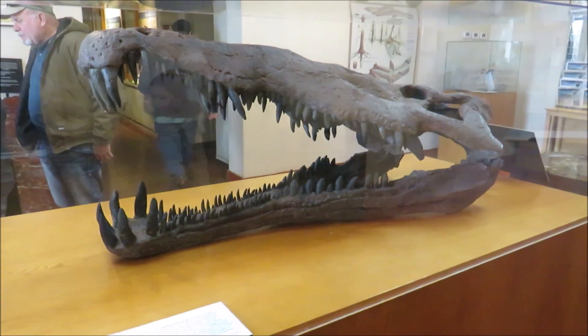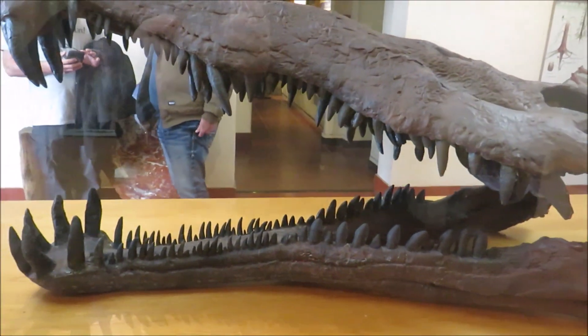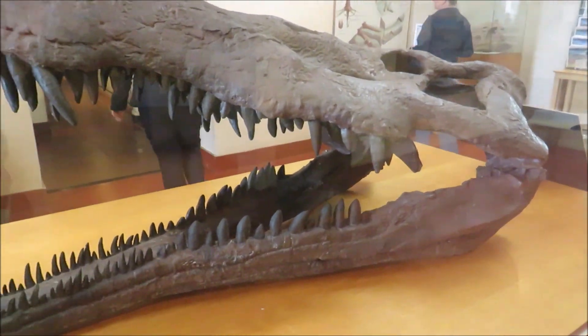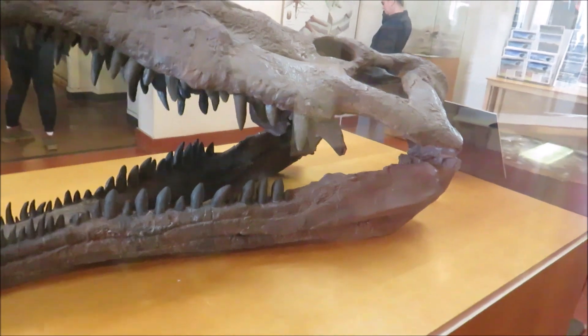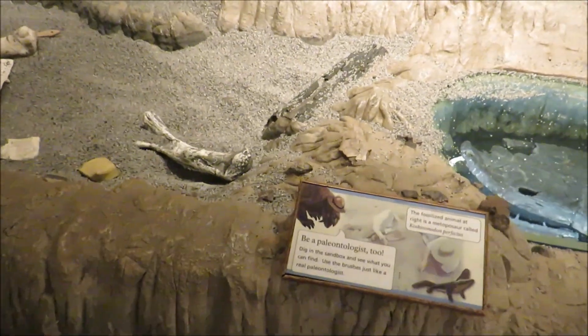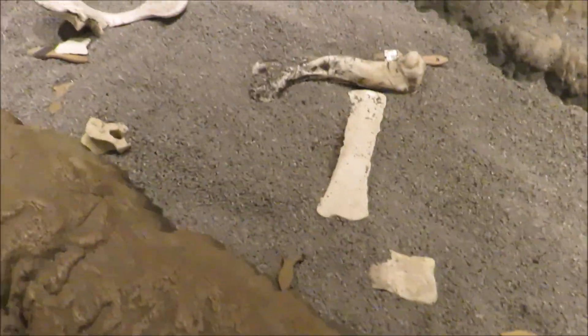Check this out — a phytosaur skull, also known as Smilosuchus. All right, so this is the Rainbow Forest Museum. And there's a sandbox digging area — okay, we'll do that.